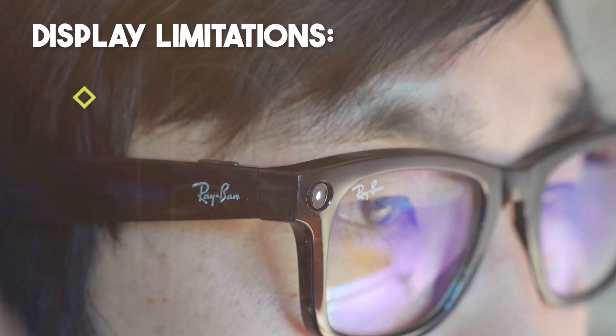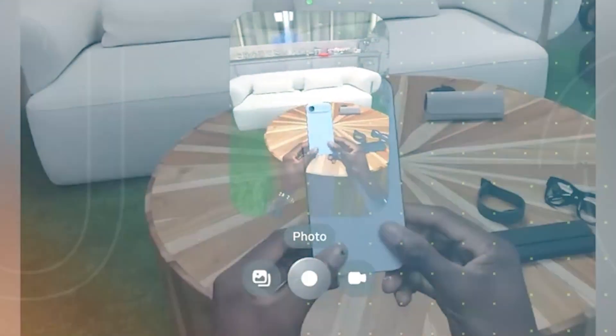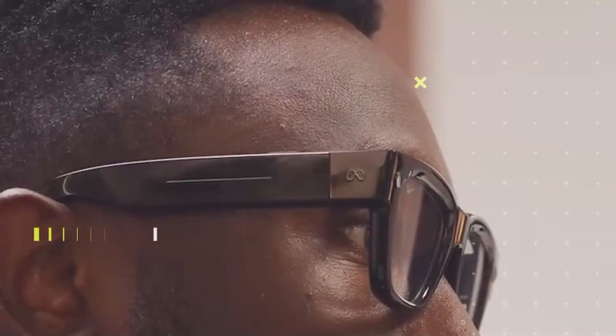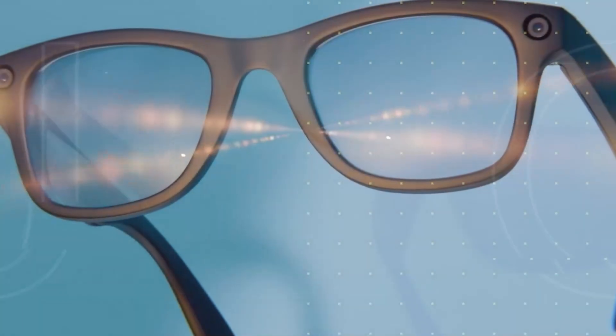Display limitations: because the display is only in one lens, only visible to the wearer, and generally used for fairly simple tasks — not full AR overlays of the world. Also, while high brightness and clarity are great, real-world glare and lighting conditions may affect usability.